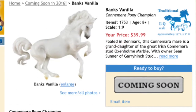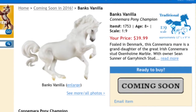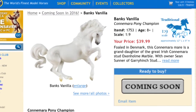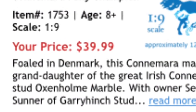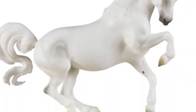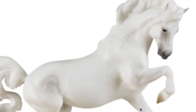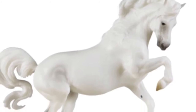Next up is Banks Vanilla. She's number two on my wish list — by the way, Vullbeck Roll is number three. As most of you know, I have Chanel, so I might start a little mini conga. She goes for $39.99, which is pretty cheap in my opinion since she's on one of my favorite molds. She's adorable — look at that face. I definitely recommend her. Get her whenever she comes out.